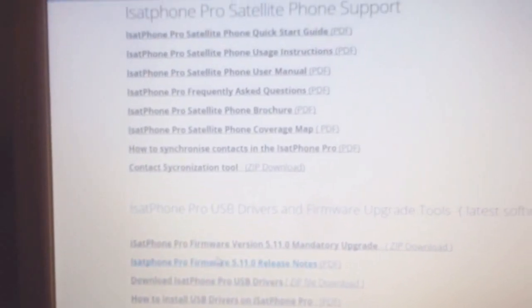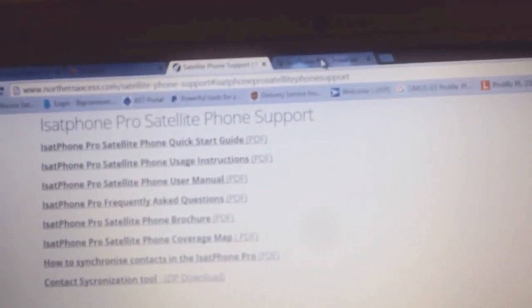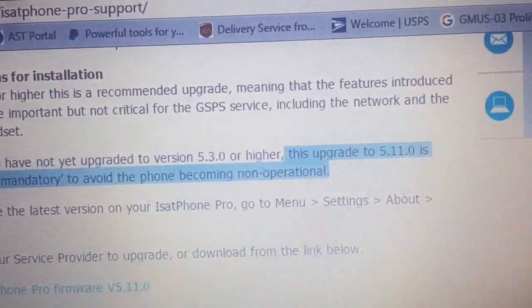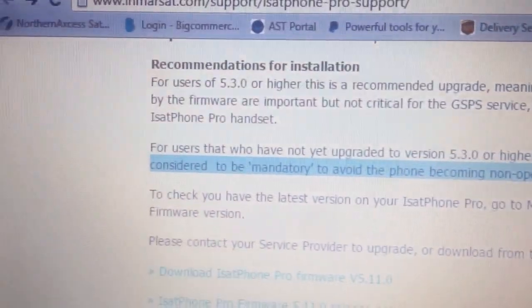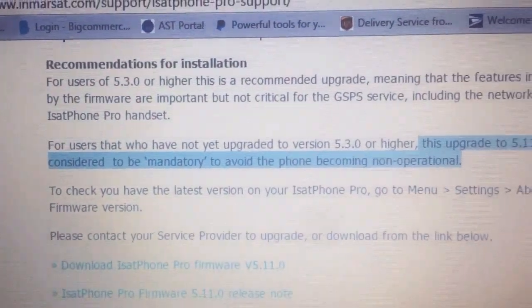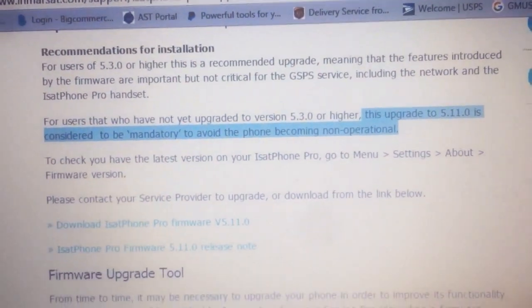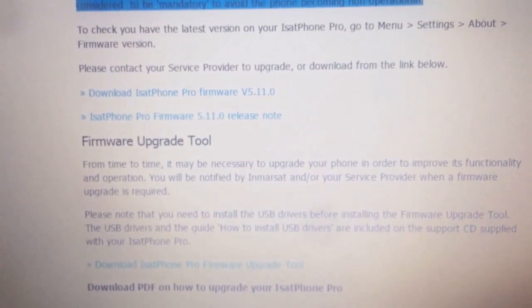To back this up, here on MRSat's website it states — and I've highlighted it — 'This upgrade to 5.11.0 is considered to be mandatory to avoid the phone becoming non-operational.' So this is very critical, and you can also download some of the same files from their site as well.